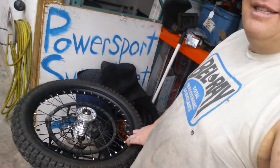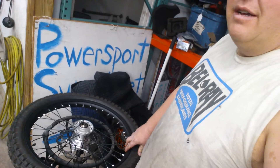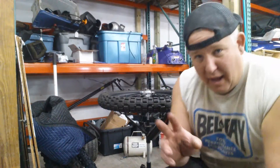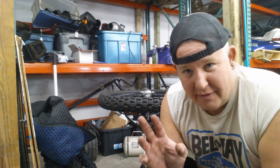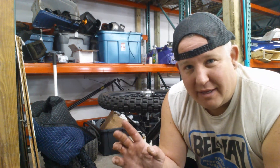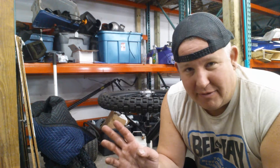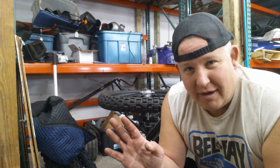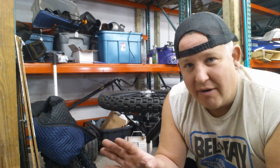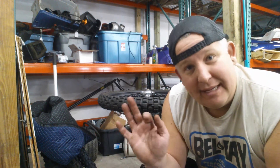Now we're moving on to the main event — these satin finish KTM wheels are the most gorgeous thing I've seen in a long time. Very, very nice. I'd be lying to you if I told you these were not the nicest rims that I've ever wrapped a tire around.